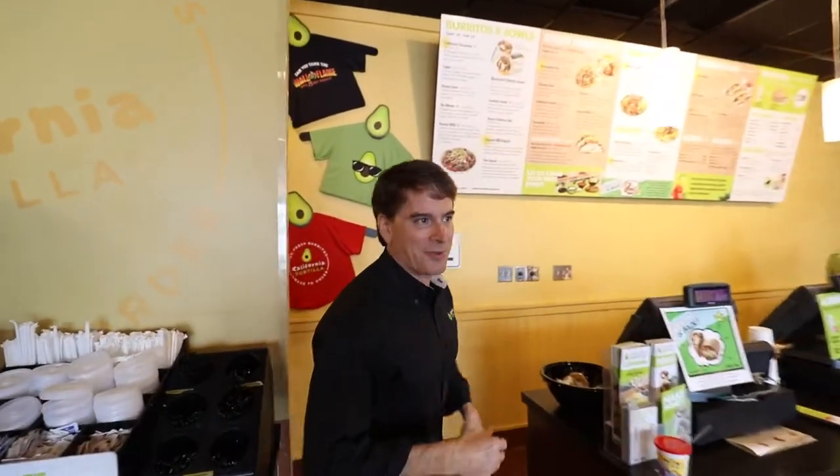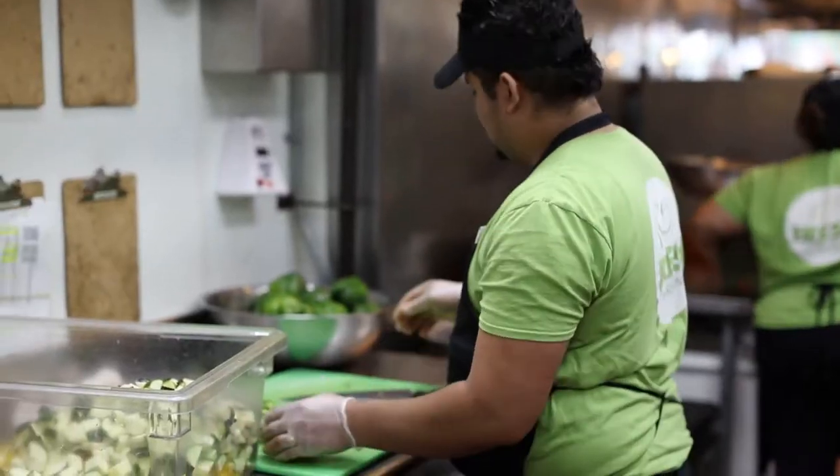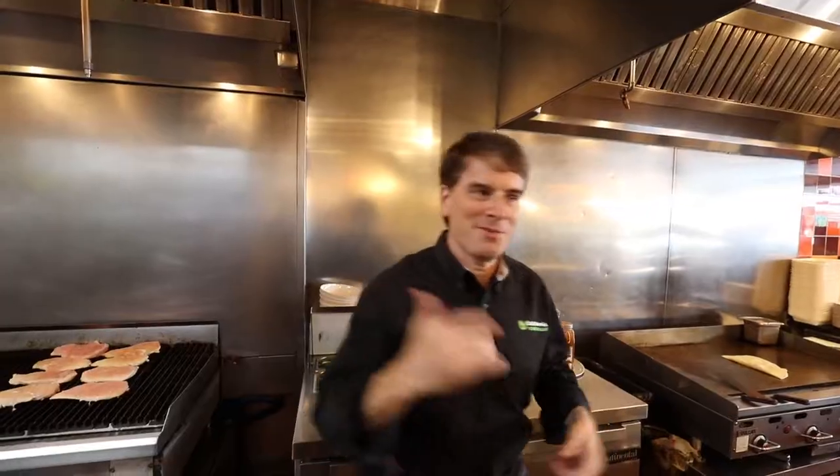Next, we're going to take you back in the kitchen and take a quick look back there. Let's go make lunch first.